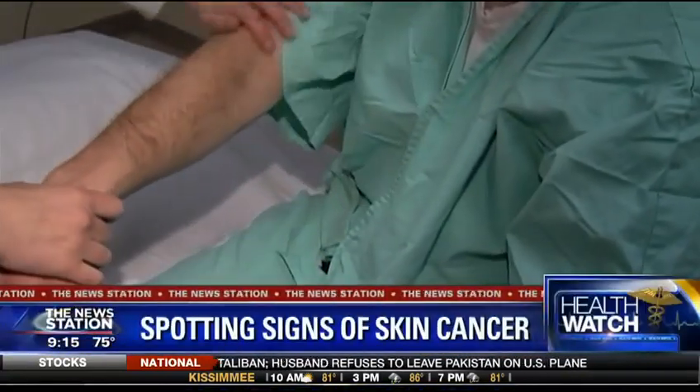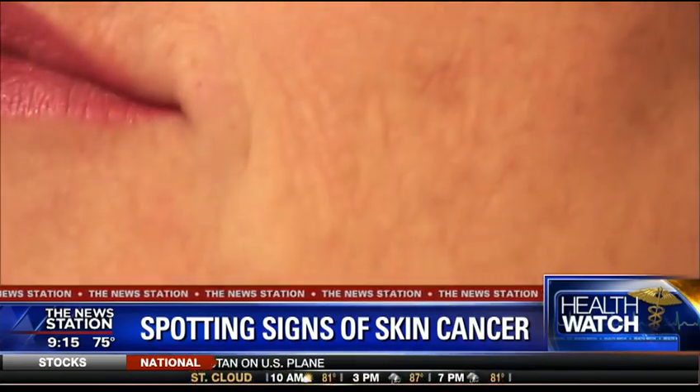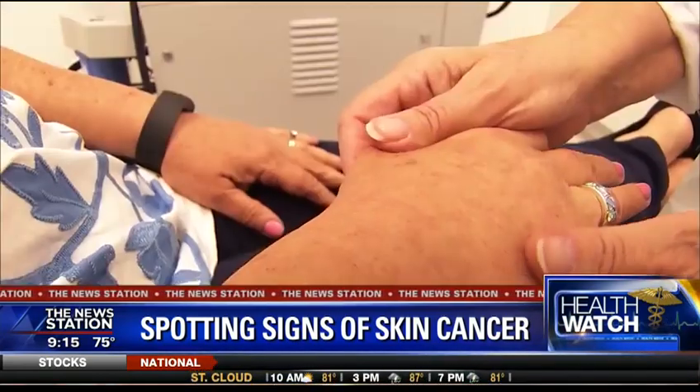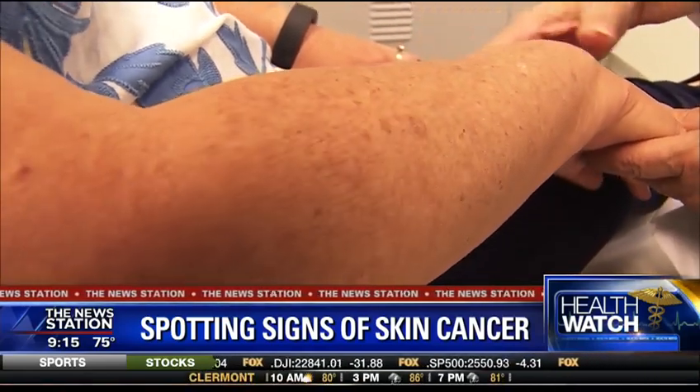Finding a strange spot on your skin can be pretty scary. You don't know — is it permanent? Is it dangerous? What is it? Well, skin cancer is easy to prevent as long as you know what to look for. Joining us this morning to show us what to look for is our good friend, Dr. Matthew Knight with Knight Dermatology in Orlando. Great to see you, Doc. Thanks for coming back to visit us.